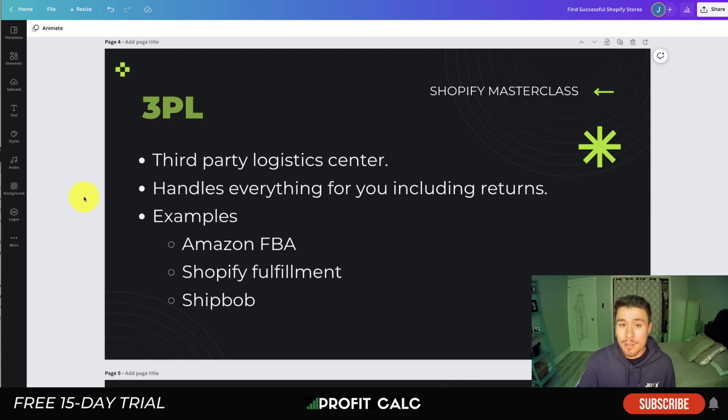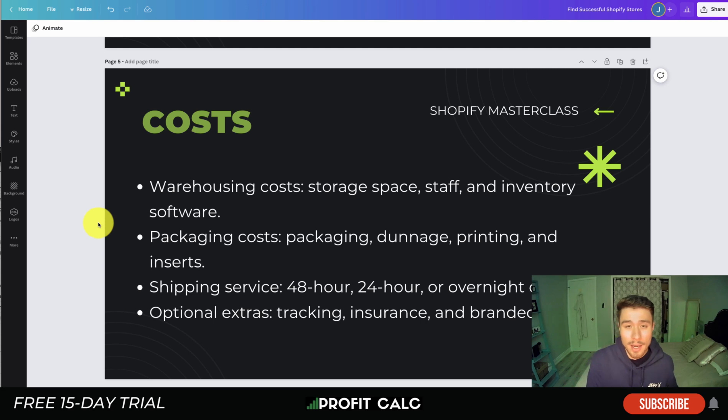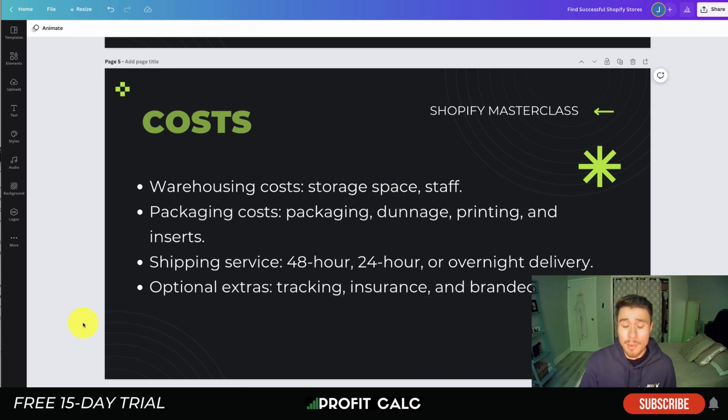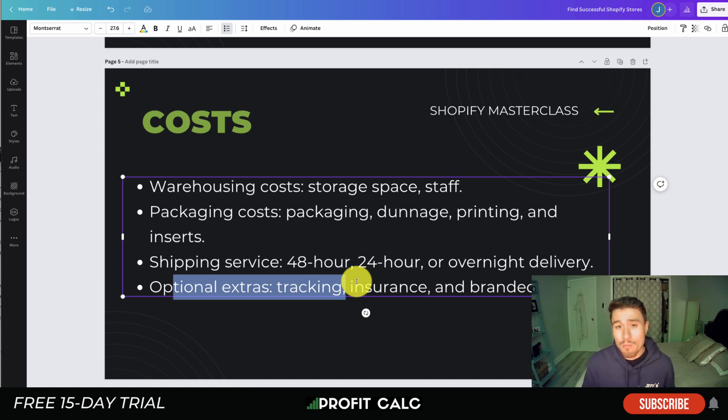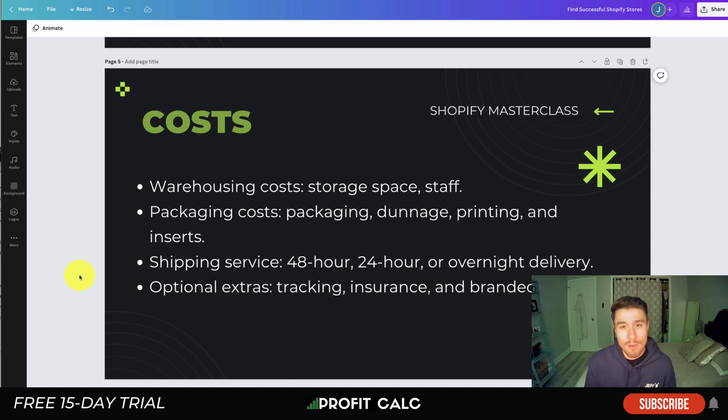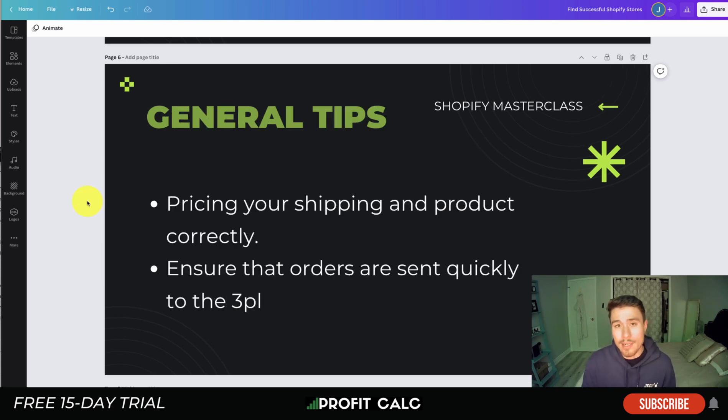The downside of 3PLs is increased cost, as you're paying for services beyond just shipping. Costs typically include warehousing — storage space, staff, and inventory software — as well as packaging costs such as packaging materials, dunnage, printing, and inserts. There's also the actual shipping cost depending on which provider they use, and add-ons like insurance or branded boxes. Despite the higher cost, you get the trade-off of fast shipping times and easy order fulfillment, freeing you to focus on marketing your store.